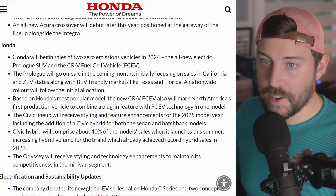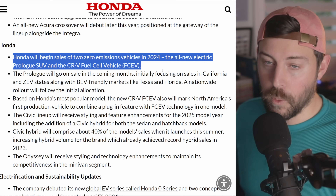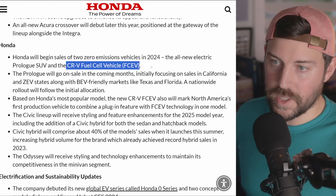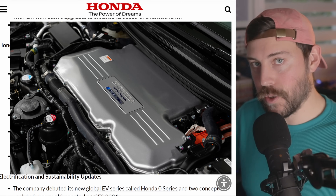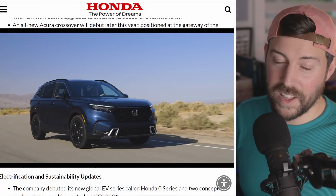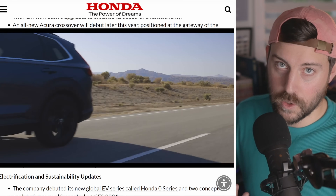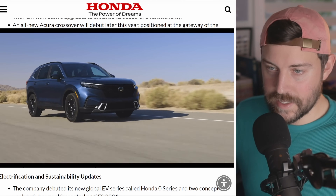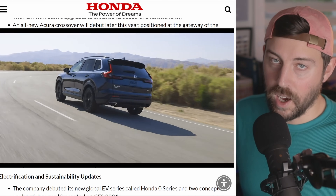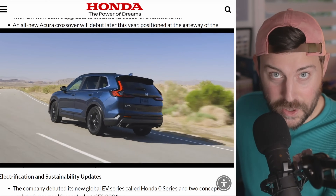Honda will begin sales of two zero-emission vehicles in 2024: the all-new electric Prologue SUV, which is made by General Motors at the Ramos Arizpe plant in Mexico, and the CR-V fuel cell vehicle. The CR-V fuel cell will be very low volume. They're using a next-generation fuel stack going into production, and it's also a plug-in. It's technically a hybridization of battery electric and fuel cell technologies instead of gasoline. More details will come soon on the CR-V fuel cell, so stay tuned.